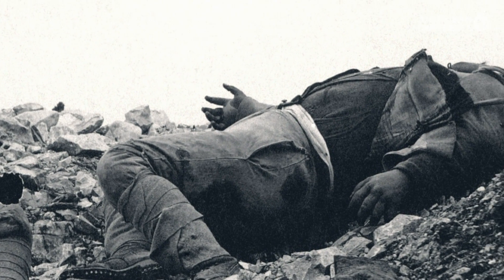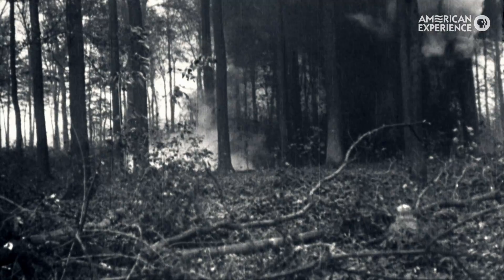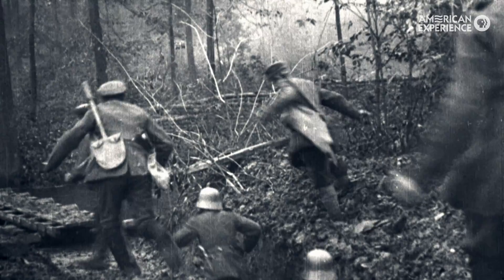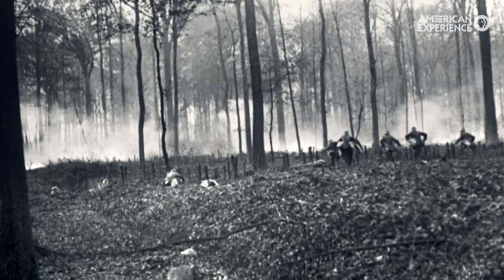Robert Laplander, the author here, was just a fantastic interview because he was a total self-made expert on the Lost Battalion and their story. And then we have the German assault — this German footage was actually a real find. It's from a German archive, and we were very excited to see these actual explosions.